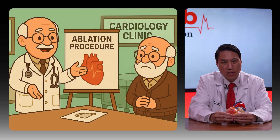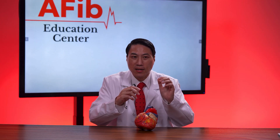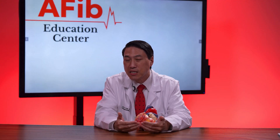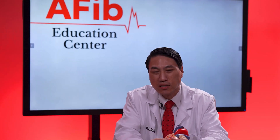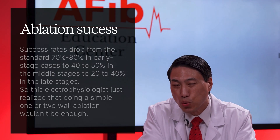The second electrophysiologist started talking about ablation. The vast majority of electrophysiologists only do a simple one-wall ablation — that first wall. But this patient likely needed more. If you're in AFib at an early stage, you might be in it 10-20% of the time with one wall involved. With two walls, 30-40%; three walls, 40-50%; four walls, 60-70%; five walls, 80-90%; close to six walls, nearly 100%. Success rates drop from 70-80% in early stage to 40-50% in mid-stage, and 20-40% in late stages.